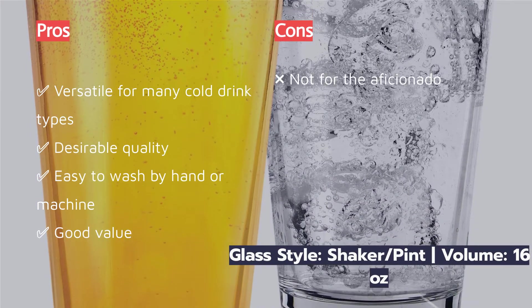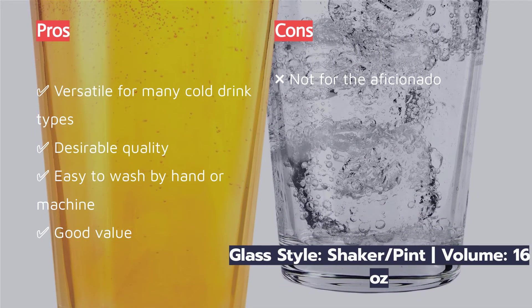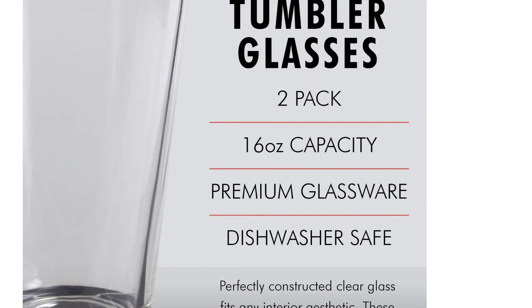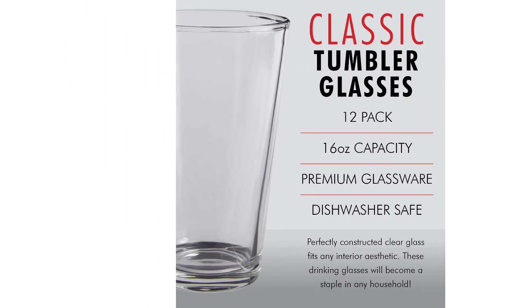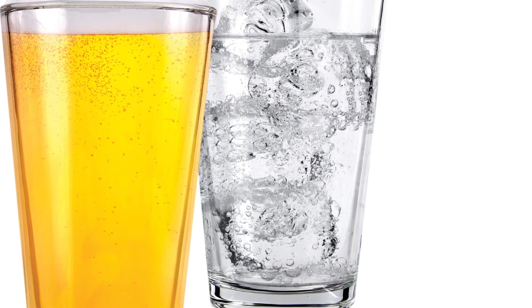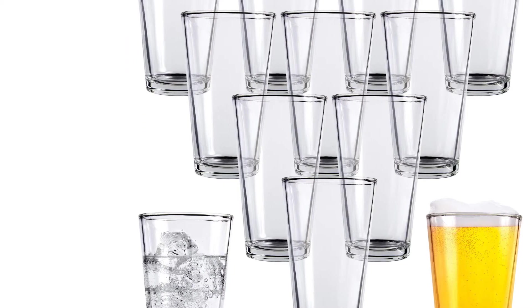Nobody wants to drink a bloody mary out of stemmed drinkware or an IPA glass, and this glass's versatility beyond beer consumption is one of its strengths. There is nothing wrong with being practical, and the durability and ease of cleaning make these glasses a great stackable addition to your collection. However, if you have a more discerning palate, this may not be your top choice — the lack of beer-centric design leaves something to be desired.